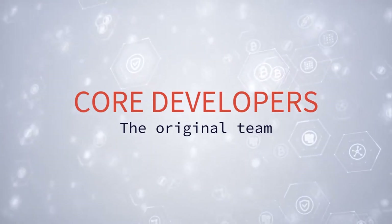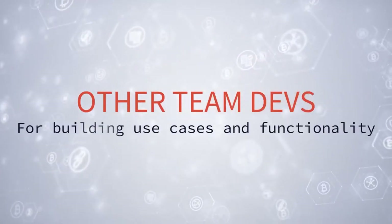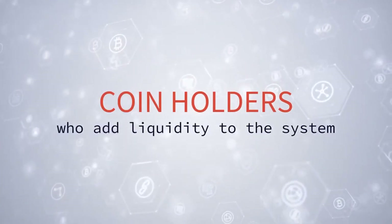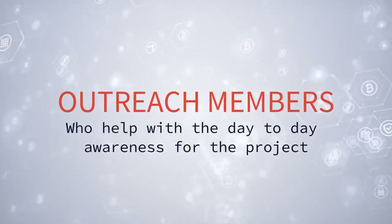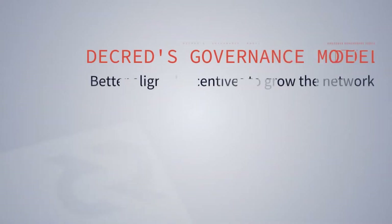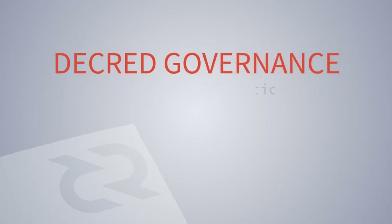These factions include the core developers who implemented the original design and are continuing to help make the system better, the miners who secure the system, the node operators who keep the system up to date and running, other development teams who help build use cases, coin holders who put money into the system, and community outreach members who help get the word out and report bugs. Decred built governance into the system from the very beginning, after experiencing the rough end of Bitcoin's rough consensus, to ensure everyone who had skin in the game would have a say.